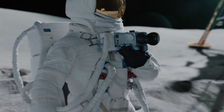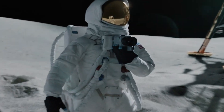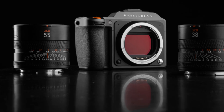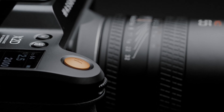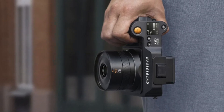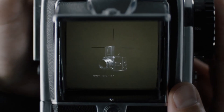The Hasselblad X3D-150C is a groundbreaking addition to the medium format camera market, setting new standards in resolution, color accuracy, and professional workflow integration. With its advanced sensor, improved autofocus, and expanded video capabilities, it caters to the most demanding photographers and filmmakers. While its price positions it as a niche product, its performance justifies the investment for professionals who need the best image quality possible. Whether capturing breathtaking landscapes, high-end fashion, or commercial work, the X3D-150C is a powerhouse that ensures every shot is nothing short of extraordinary.